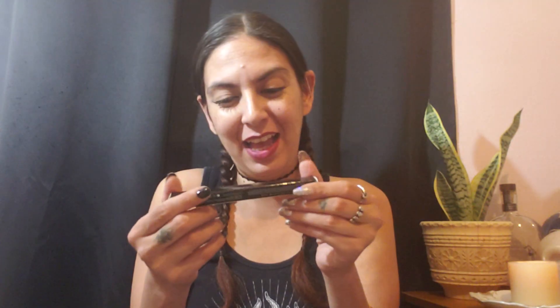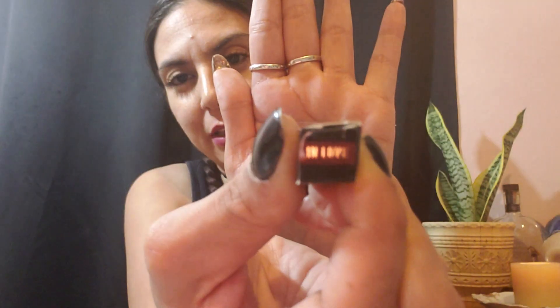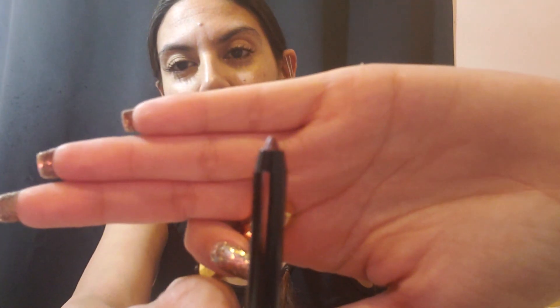And then we have another lip liner in the color In Love. I'm so in love! I like how these look. That's pretty deep too. I don't want to mess it up.